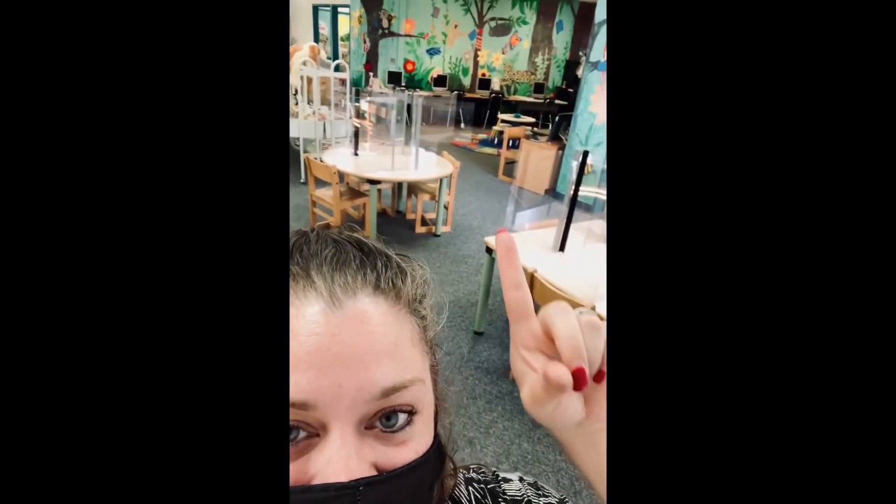Unfortunately I can't flip my phone to see the whole library, but I will stand up and kind of just turn. So this is our library — this is where I teach, all the desks. Over here is the computer area and you'll see the books. Right out this door is our outdoor classroom, which will be important because your children will have the opportunity to earn a free recess period every month.